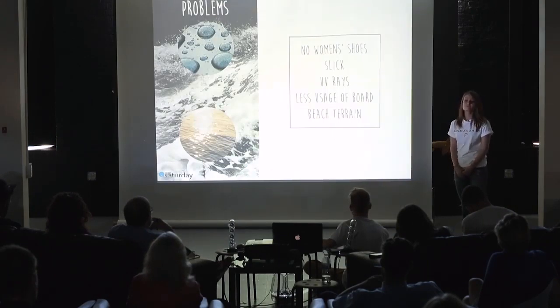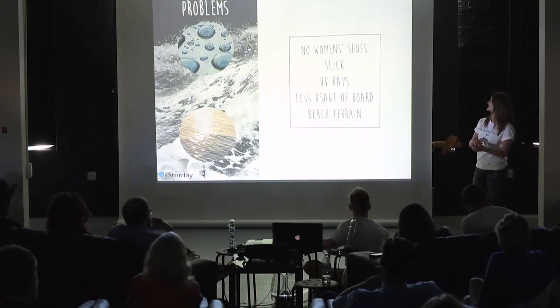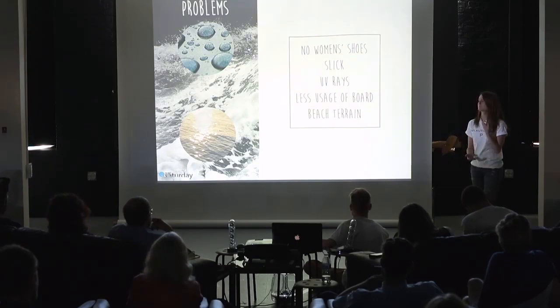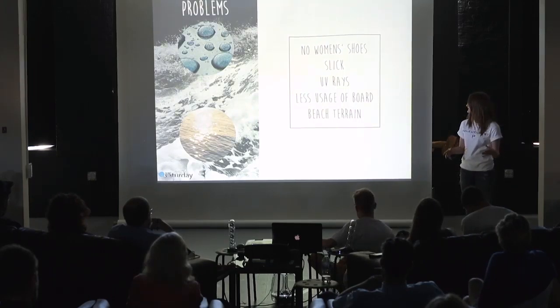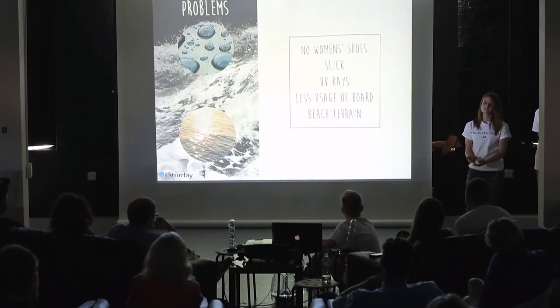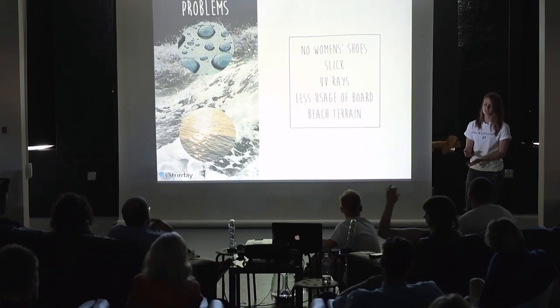The problems I found with Beta Brand are that there are no women's shoes at all, so this is the first style incorporating women's shoes. For the board, I found that the boards are very slick because the pad only covers about 80 to 85 percent of it, leaving about 15 to 20 percent that you cannot use and where you can slip and possibly be injured or fall into the water.